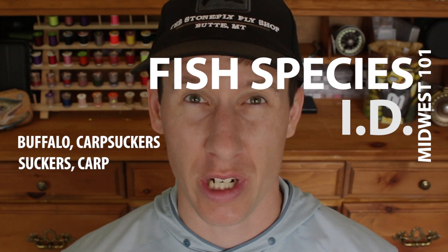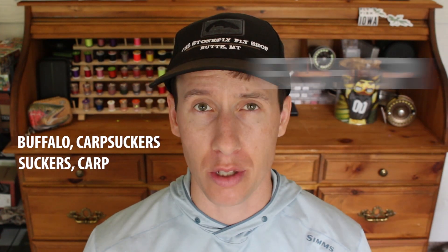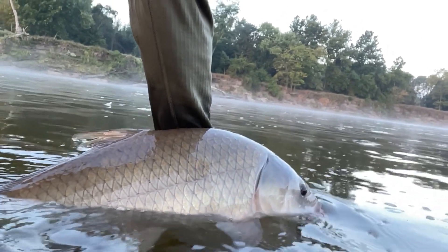There are some species in Iowa that get incredibly misrepresented, misidentified, and treated like garbage. The problem is some of these fish are actually some of our most valuable fish in Iowa — native fish that deserve to be protected and taken care of.